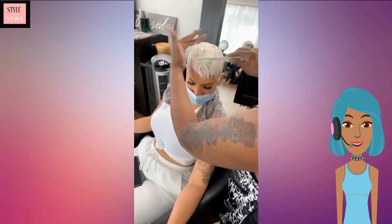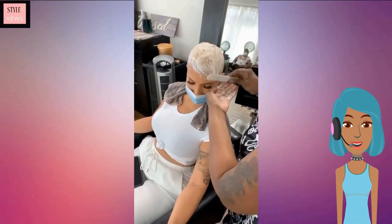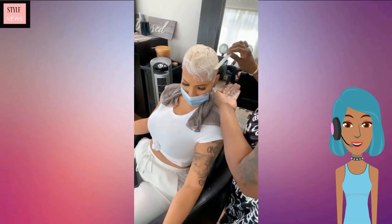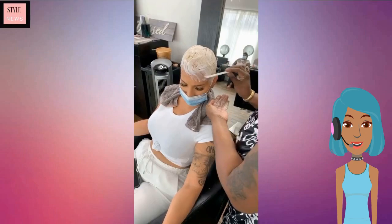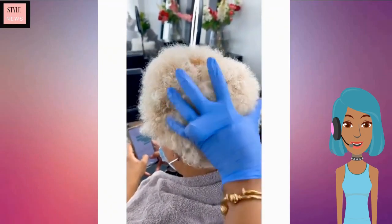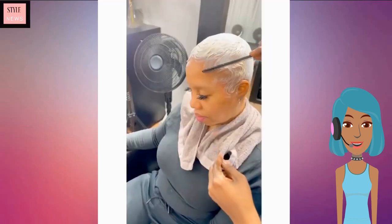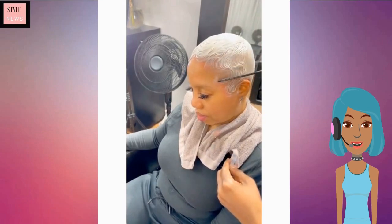Next up we see this gorgeous platinum pixie haircut, and she is getting the signature finger wave look.